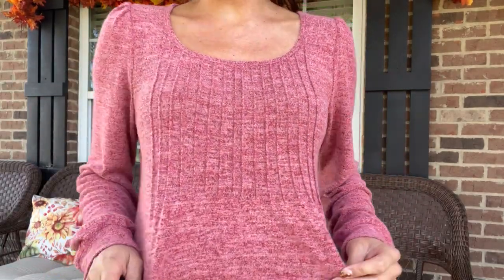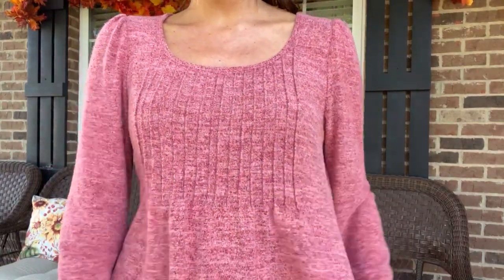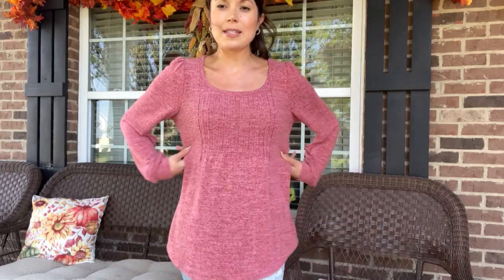It is a heathered material and it is so, so soft. It is like a brushed soft fabric and this is a polyester, rayon, and spandex blend. There is some stretch to it if you are larger chested, but I say it definitely fits true to size if not a little bit.